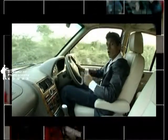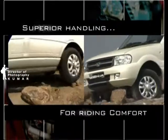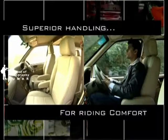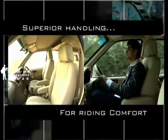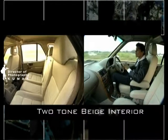With all the rattle on the road, want to know how it feels inside? The heavy-duty 5-link suspension at the rear and the double wishbone system with torsion bars in the front ensures that the inside is as comfortable as a couch, providing superior handling and riding comfort. Well, that's quite a bit of engineering.